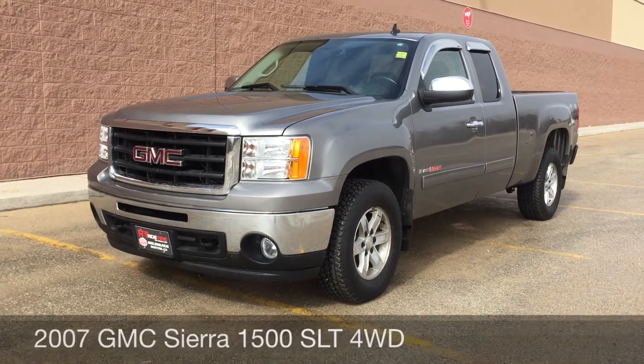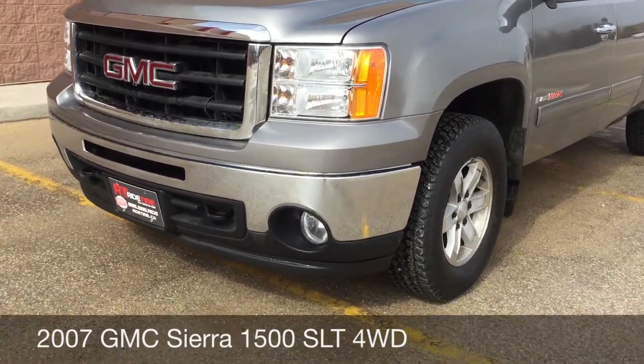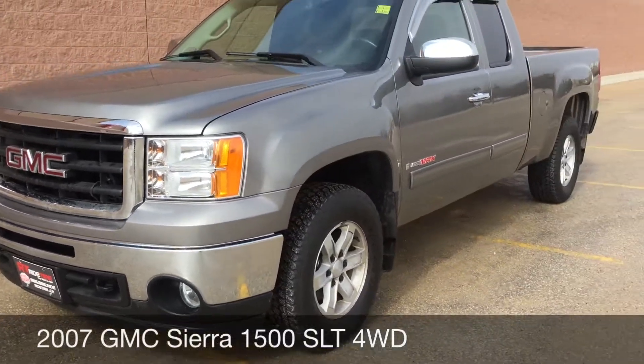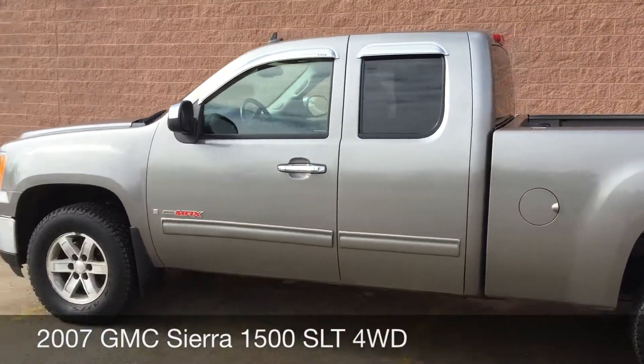Hey, Ride Time, two locations. This here is a 2007 GMC Sierra 1500 SLT extended cab, and to start we're zooming in on the fog lights and front tow hooks. Those are 17 inch aluminum alloy rims. This has the 6 liter Vortex Max engine.